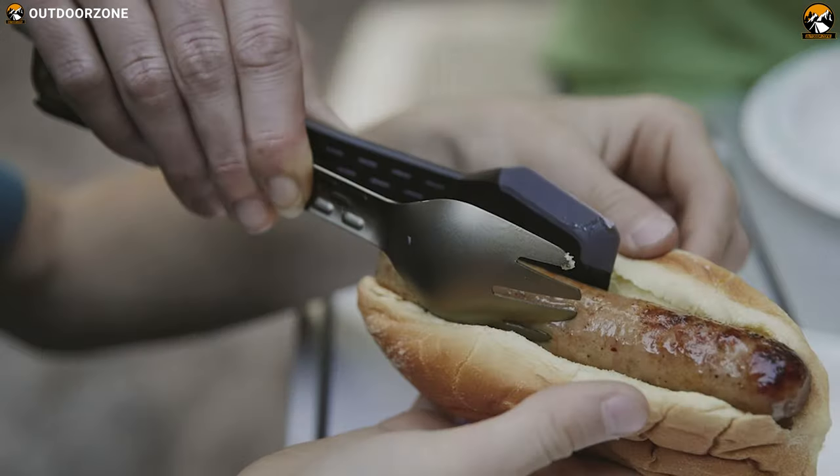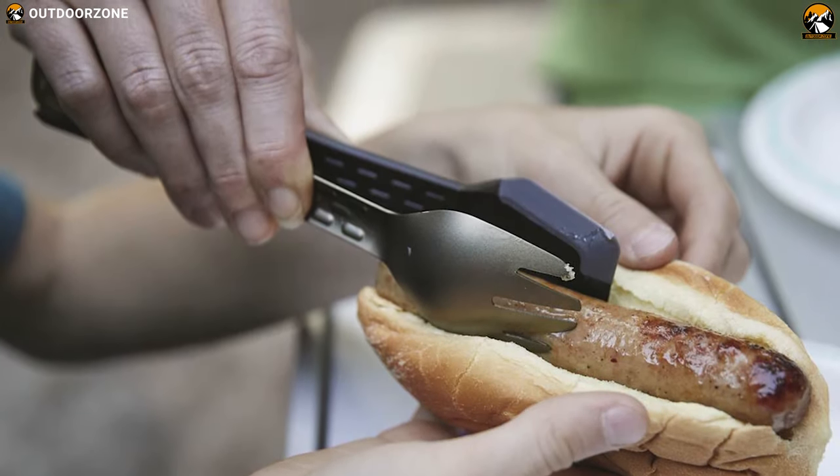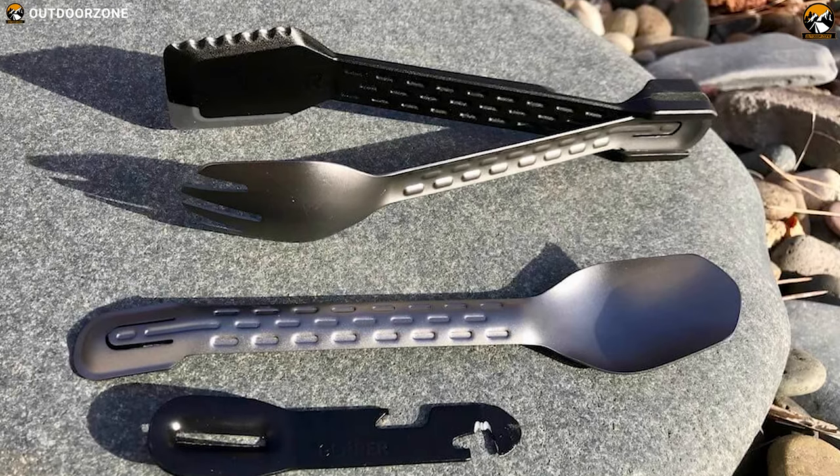The Gerber Complete is a multi-tool with different features and is lightweight to carry for any tailgating outing.